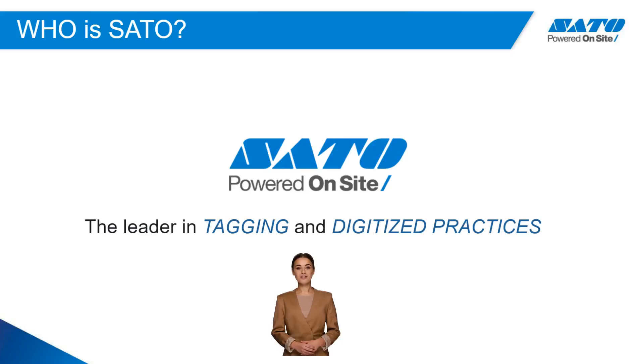Sato America is here to help you digitize your assets and manage information through best-in-class products and support. Contact us today and find out how we can help you achieve your efficiency goals. Thank you.